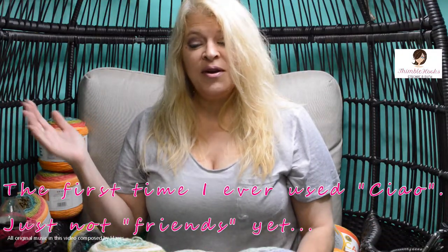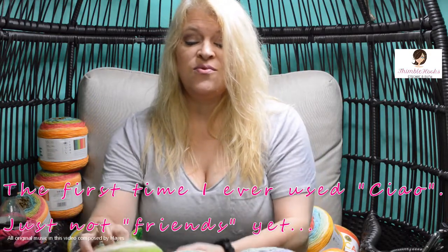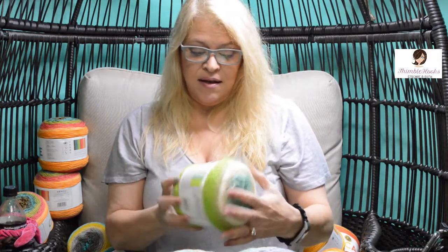Hi everyone, Beth at Thimblehooks here. I went to Joann's — they were having a huge cupcake sale, it was amazing. These are eight dollars a piece, they were on sale for $2.99, and there was another coupon for 20% off. I love my coupons, so I bought a whole bunch of stuff. I already have two projects in mind just from having all this new yarn, so let's go through and see what I got — we bought almost everything they had.